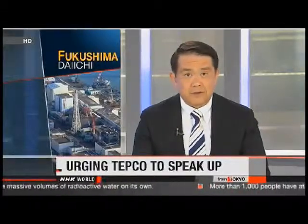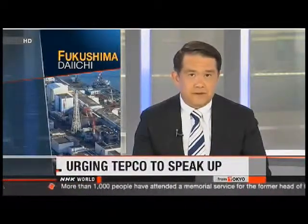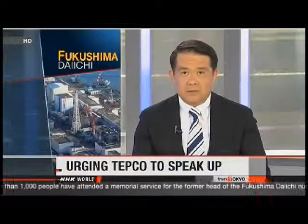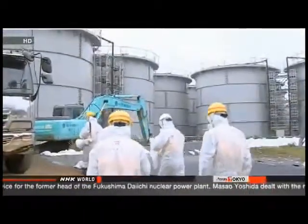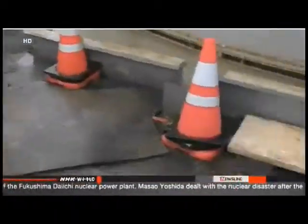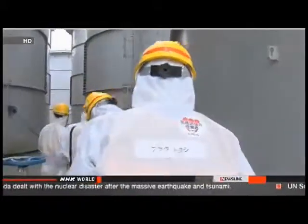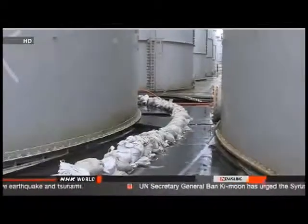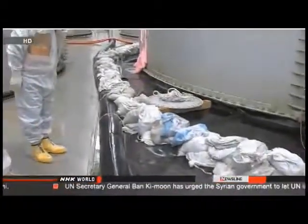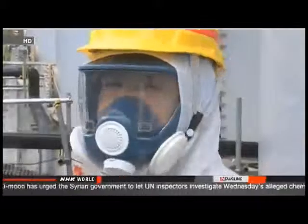An official with Japan's nuclear regulator has criticized managers of the damaged plant in Fukushima and told them to ask for help if they need it. Toyoshi Fukita visited the facility as workers scramble to deal with leaks of highly radioactive water. Fukita inspected the site where 300 tons of tainted water seeped from a storage tank, and criticized TEPCO for not considering the possibility of a leak, saying the utility was ill-prepared and should have been keeping regular records of radiation levels near the tanks.